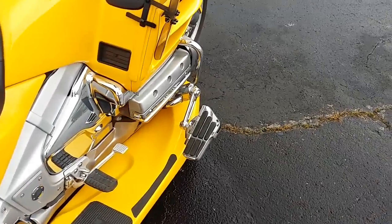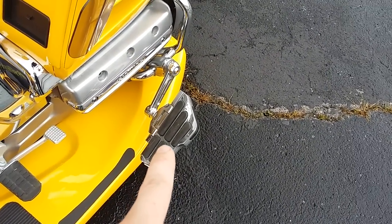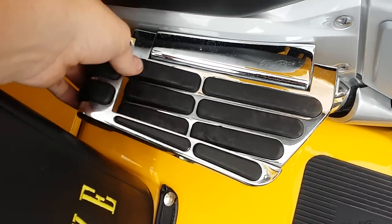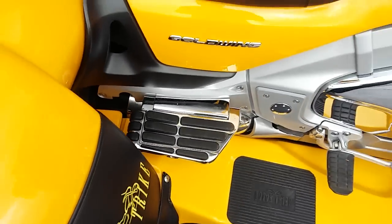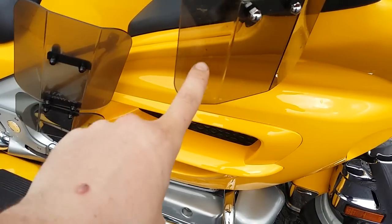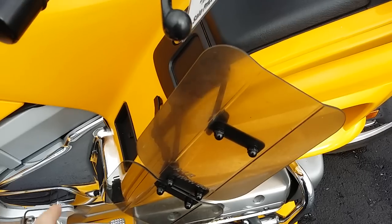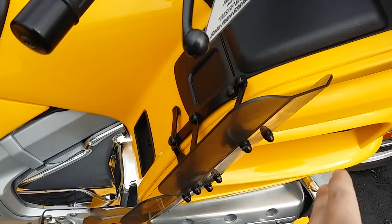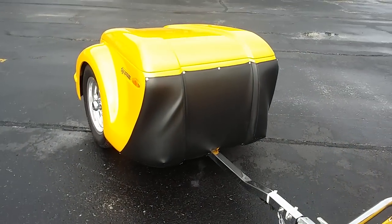It does have Kuryakyn matching highway boards. The passenger boards are transformer boards — they can actually kick their foot up and stretch out a little, good for shorter legs. It's also got a set of air wings. If you've ever ridden a bike with these, you can attest to their functionality. Like a wing window on an old truck, it'll funnel air to cool you in summer, or you can close it to divert air around you when it's cool.